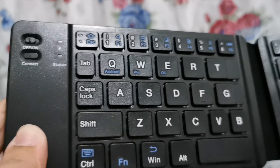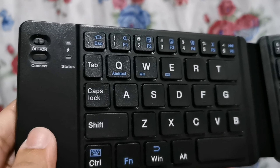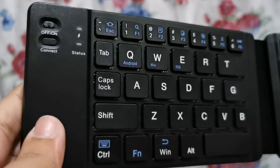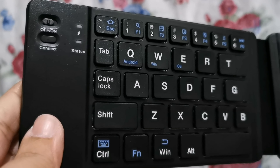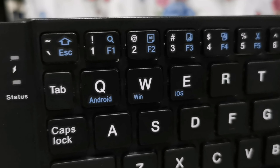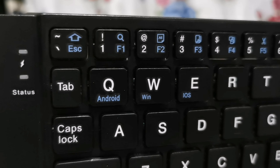By the way, nagsusupport din siya ng tab — FN plus tab — tapos babalik siya sa home. And explore nyo na lang, guys. Yung FN plus ESC, yung Win pala — Windows yata ang ibig sabihin yan. Android, Win, iOS. Pero hindi ko pa siya natatry kahit sa Windows or iOS.